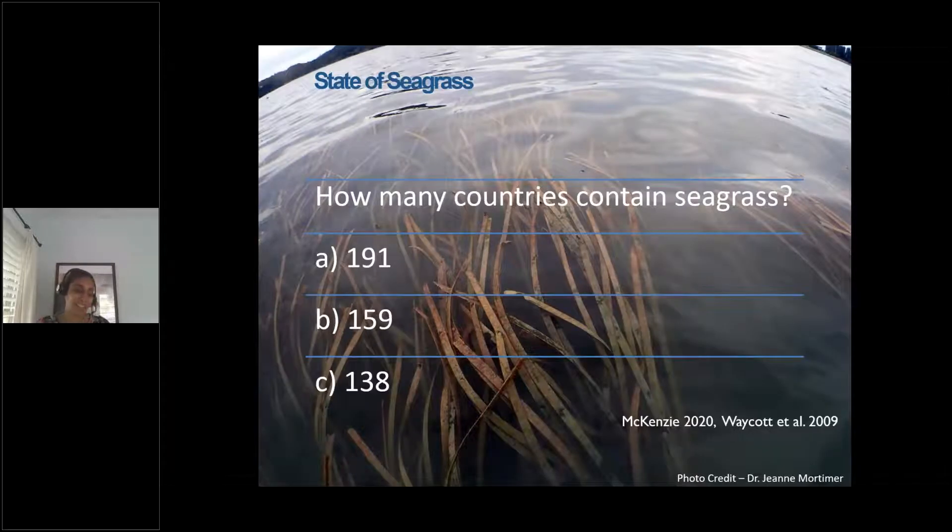I'm going to dive into seagrass with a quick quiz. Stepping away from the US for a minute — how many countries contain seagrass? Is it 191 countries, 159, or 138? The answer is B, 159 countries. Seagrasses are found everywhere — six continents, except Antarctica.